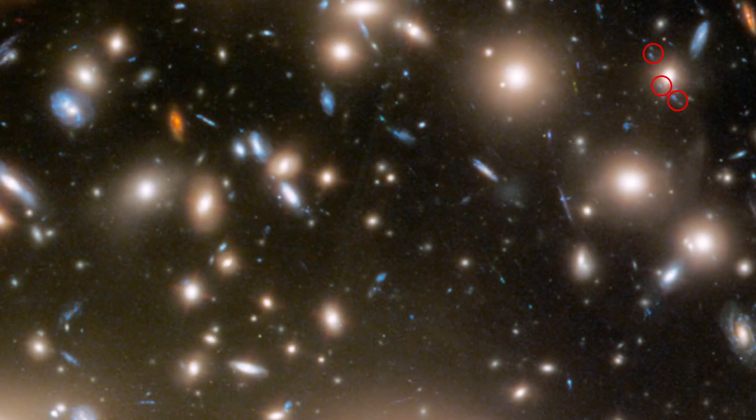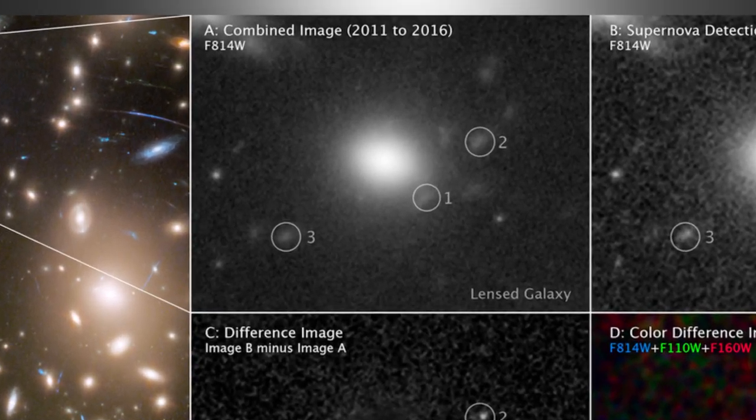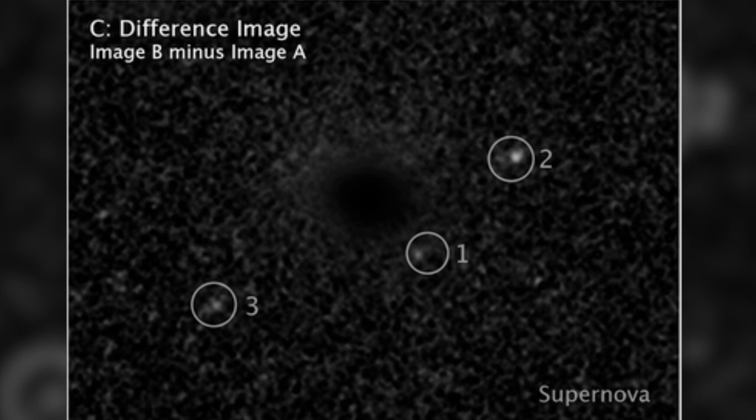This lensing effect split and warped the supernova's light, bending it along separate pathways of varying lengths. The different travel times between each path created a time delay that produced three distinct images of the explosion at different times, which arrived at Earth simultaneously.